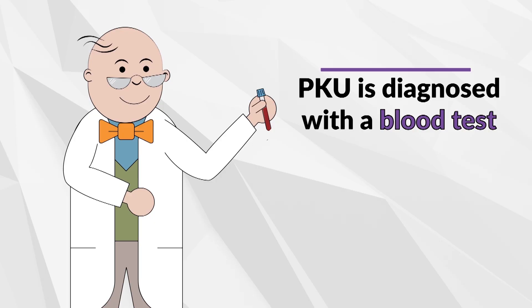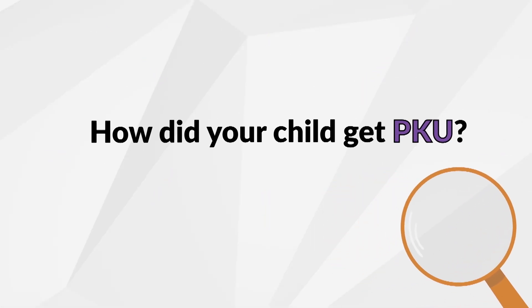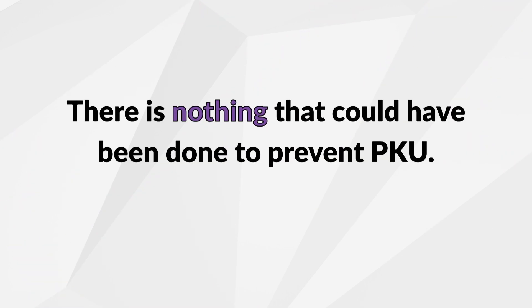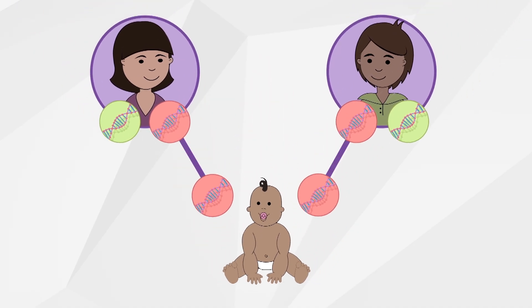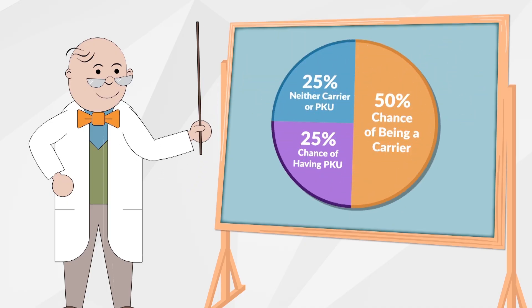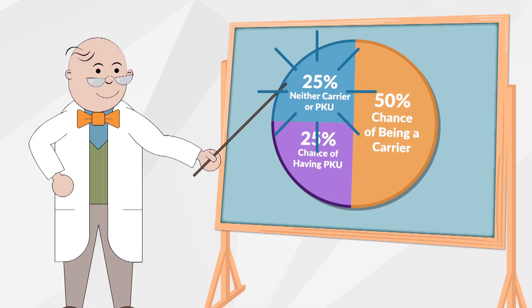PKU is diagnosed with a blood test as part of the newborn screening process. The blood sample is analyzed to measure the level of phe. PKU is an inherited condition — there is nothing that could have been done to prevent it. In children with PKU, the genes that make the enzyme to break down phe do not work correctly. They inherit one non-working gene from each parent. Parents of children with PKU are carriers, or have PKU themselves. Most people don't know they're carriers. When both parents are carriers, there is only a 1 in 4 chance their child will inherit PKU.